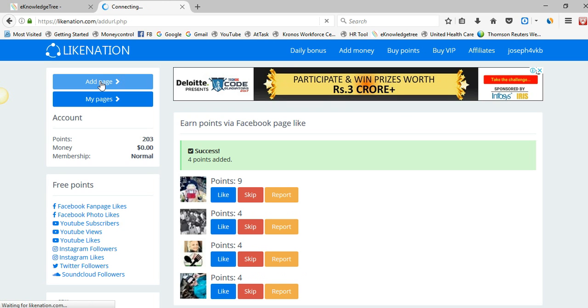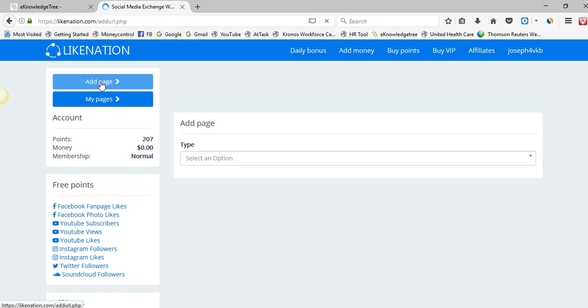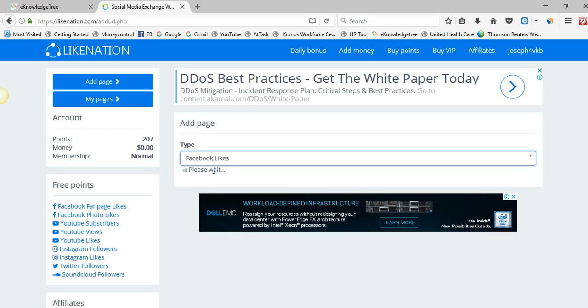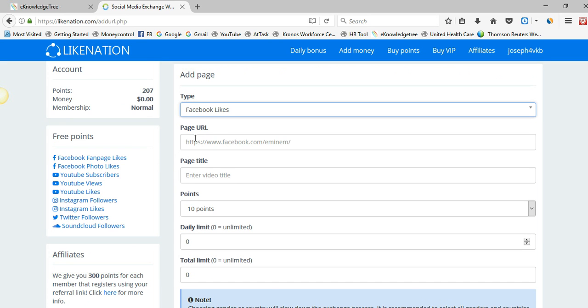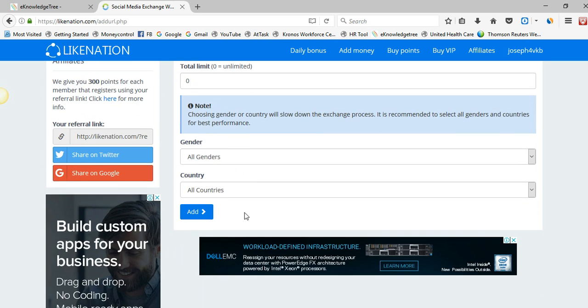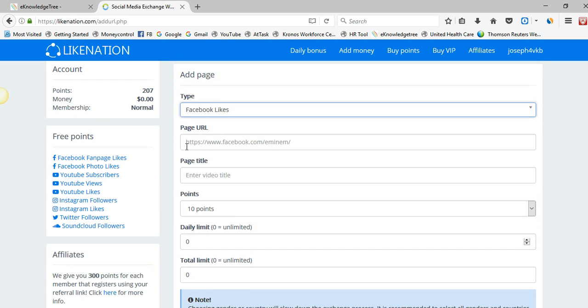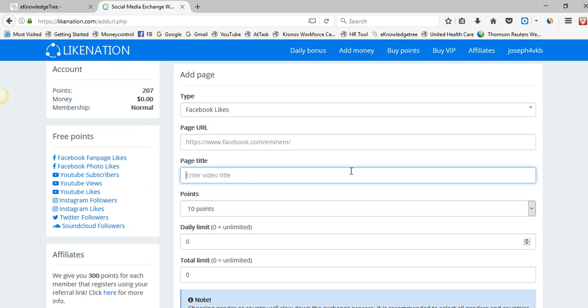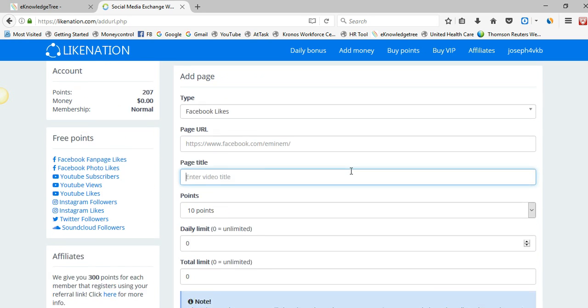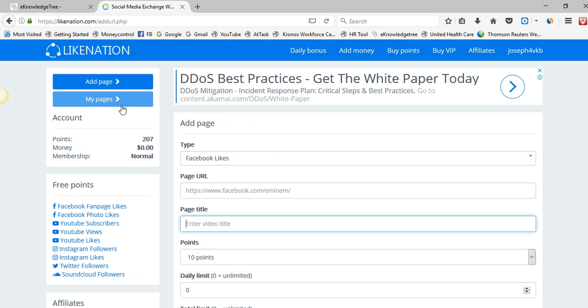In the Link Nation left sidebar, click 'Add Page' under Facebook Likes. You can see the page URL and page title fields — simply add your Facebook fan page URL and title, then select how many points you will offer for each like, such as five or six points, whatever you prefer.